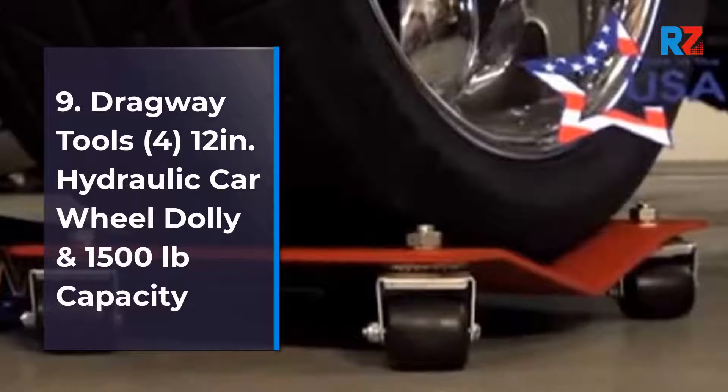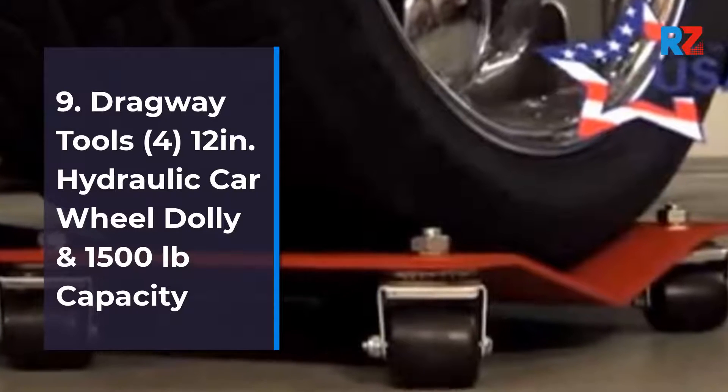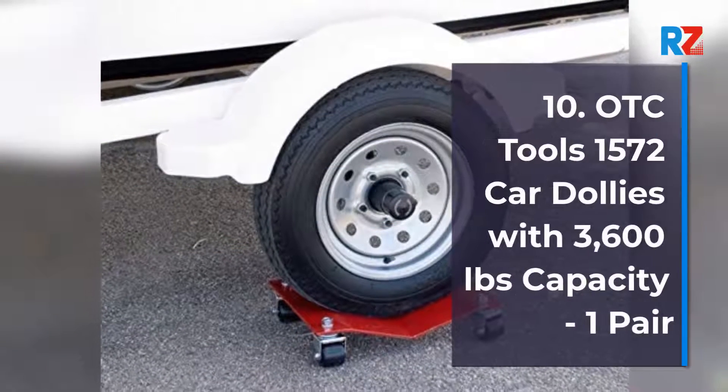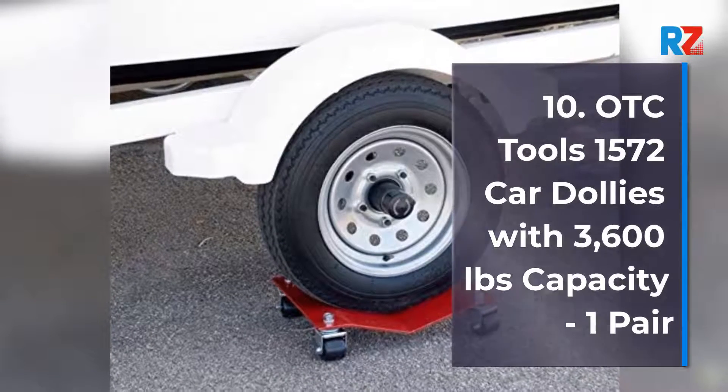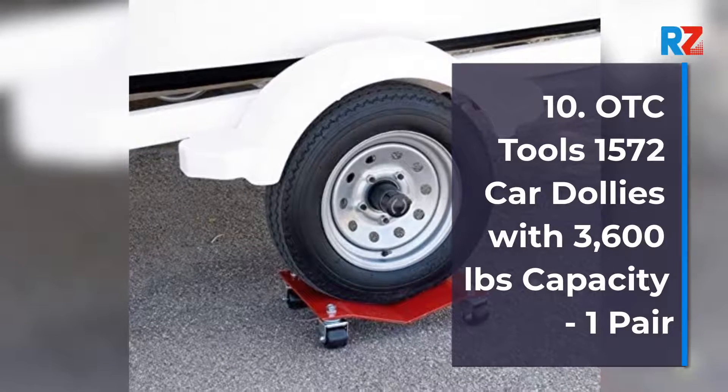9. Dragway Tools 4 12-Inch Hydraulic Car Wheel Dolly, 1,500 Pounds Capacity. 10. OTC Tools 1572 Car Dollies with 3,600 Pounds Capacity, 1 Pair.